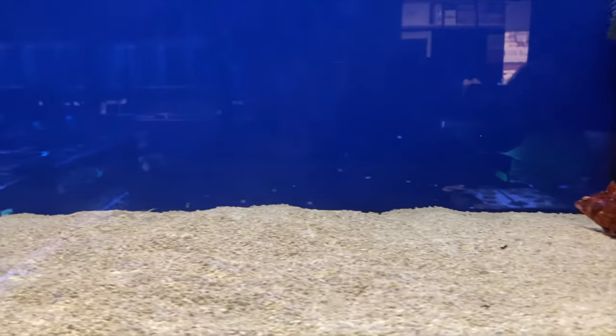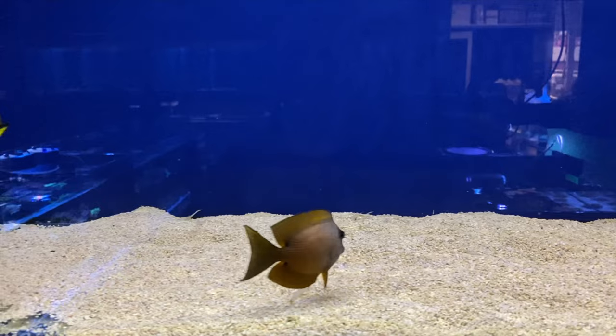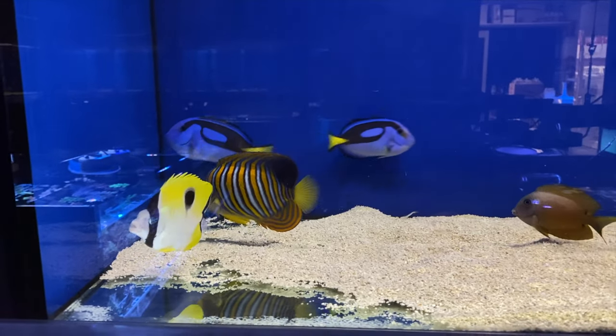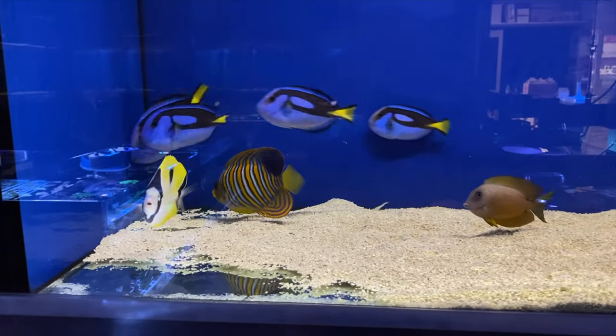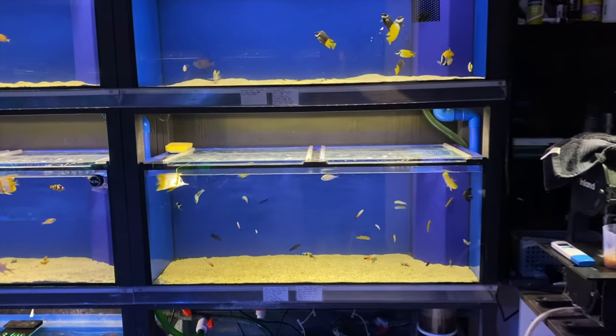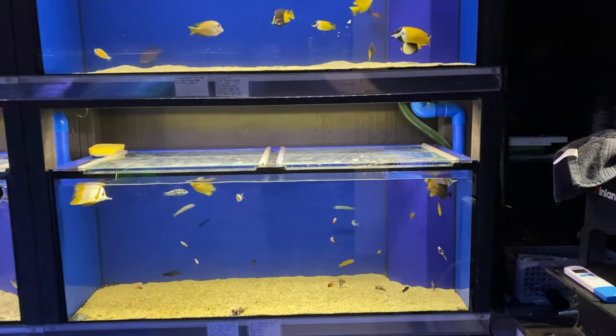Always a favorite of mine is the dog face puffer — such a beautiful specimen, this one with the white and black coloration. Moving on: some more coral beauties, what looks like a lemon peel angel, some anthias, a blenny sitting on the ground as they do, and what looks like some dispar anthias. A beautiful little regal angel — a nice small one there — another labouti, a flame hawk, and a huge assortment of dispar anthias. Check out the size of that blenny, an absolute beast.